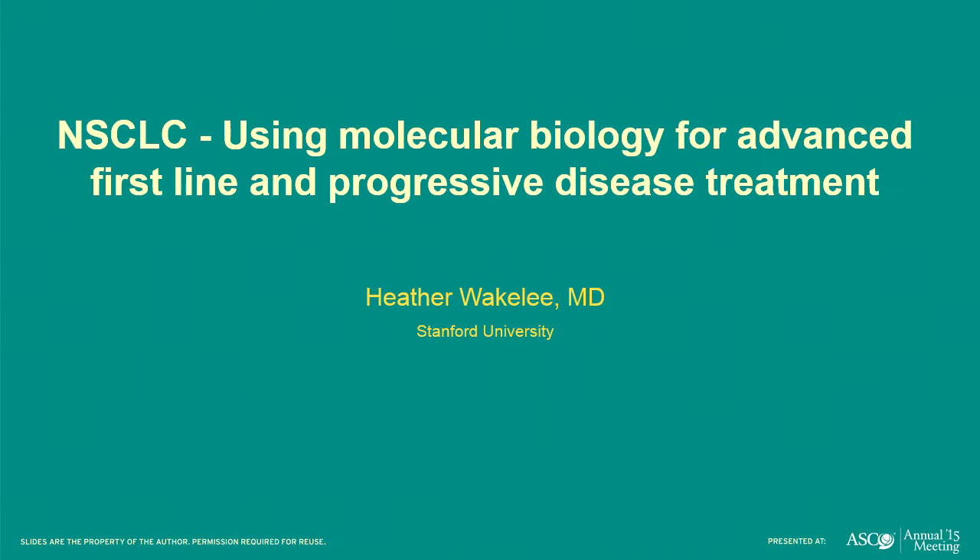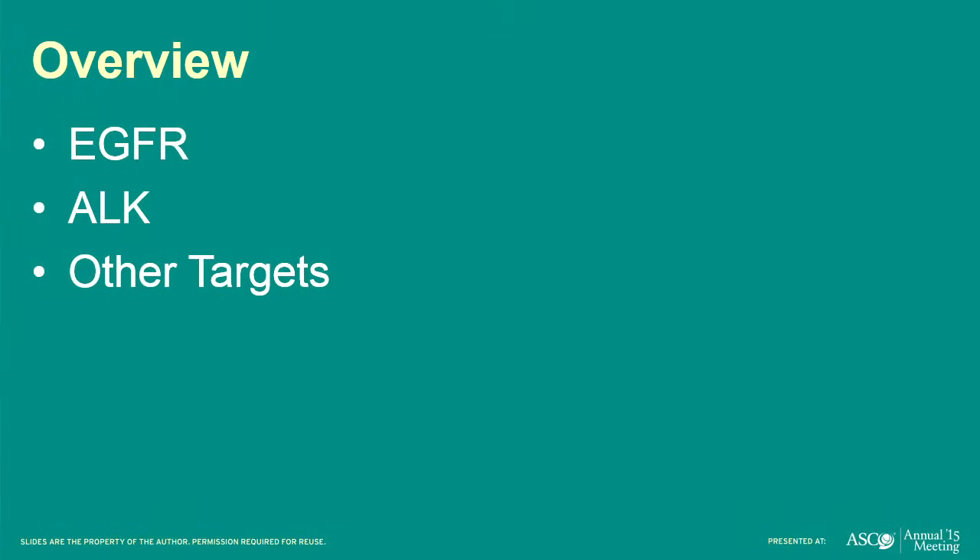Thank you. I was getting my personal instructions on getting all the AV to work, so thanks. I wanted to thank Dr. Shaw for inviting me. This has been very interesting to learn about the foundation and all the great work being done. I'm going to be talking about lung cancer — a shift from hematological malignancies — focusing on EGFR, ALK, and other targets, with a few cases embedded.